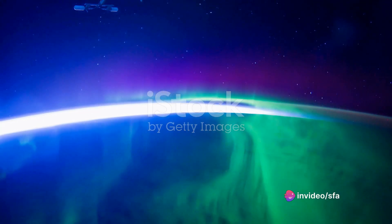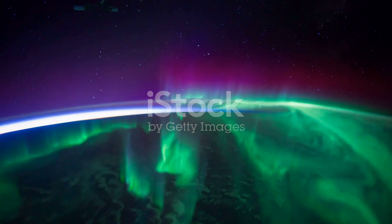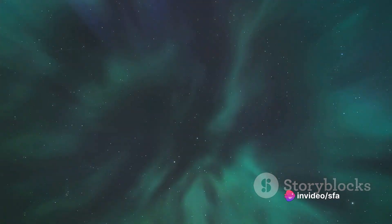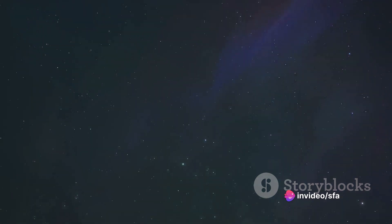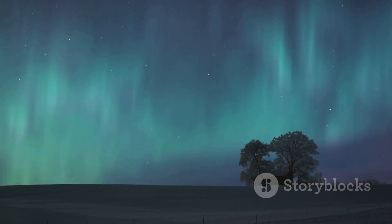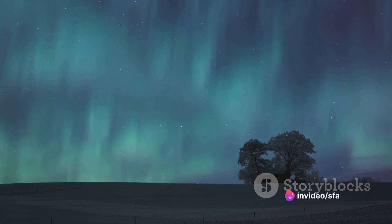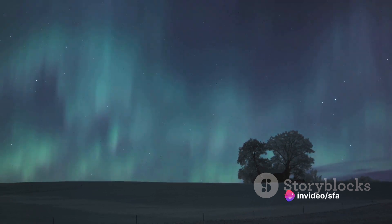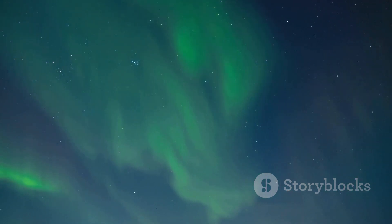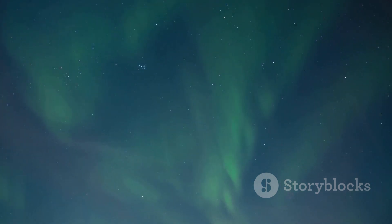To capture such an image, the challenges are numerous: the space station's high speed, the constant movement of the earth below, the shifting patterns of the aurora itself, and even the timing of the sun's rays hitting the atmosphere — all these factors need to be just right. But NASA isn't one to back down from a challenge. Using high-tech cameras and imaging equipment designed to withstand the harsh conditions of space, they've honed the art of space photography. These cameras are equipped with a variety of lenses and filters to capture images across different wavelengths of light, allowing them to reveal the unseen beauty of the cosmos.